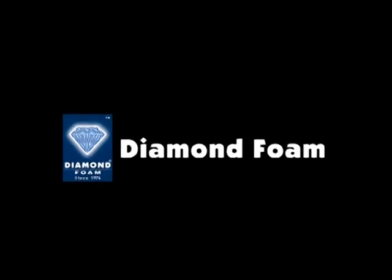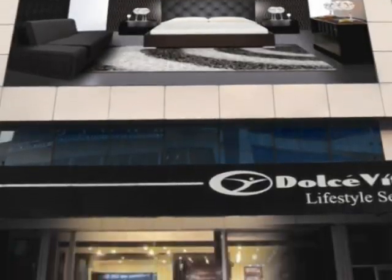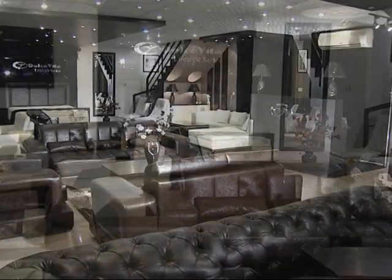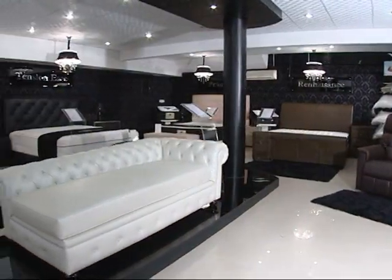Diamond Foam presents Diamond Dolce Vita Lifestyle Series in their upscale showrooms in DHA and Faisal Town. On display, a range of stylish and elegant furniture — superbly crafted pieces of art to complement your lifestyle.